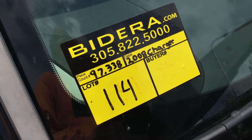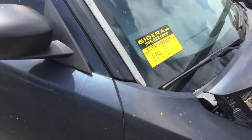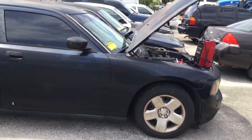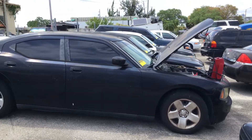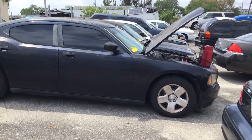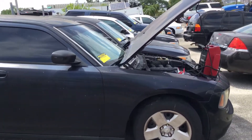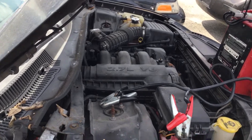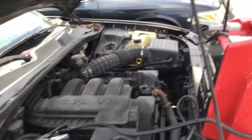Lot number 114 is a 2008 Dodge Charger. This one is being sold as-is, mechanical condition is unknown. It does not start. It's got the 2.7 liter V6 with 97,000 miles.